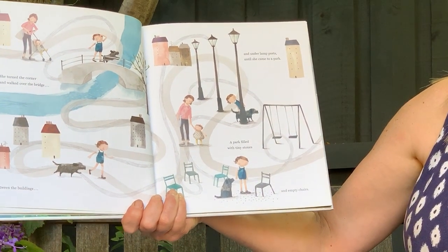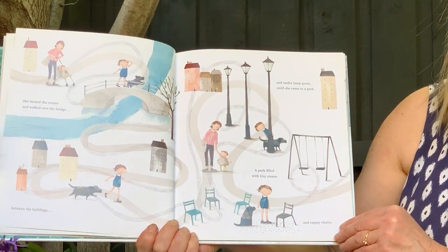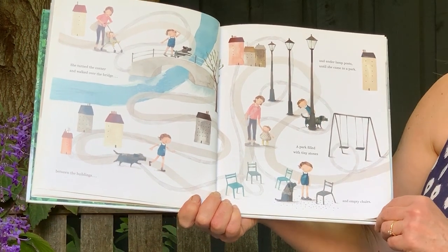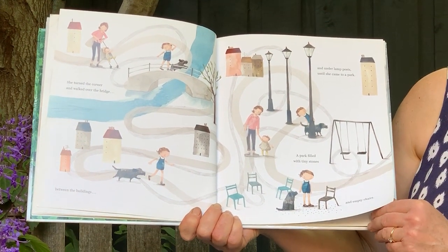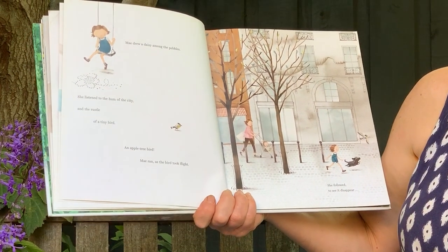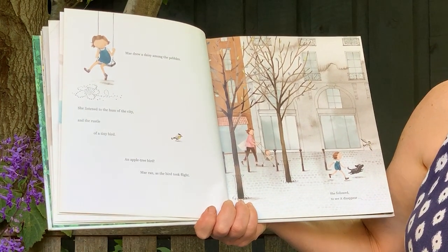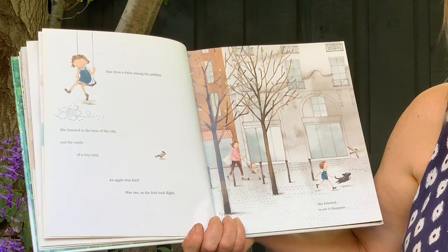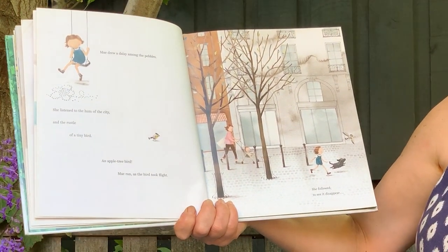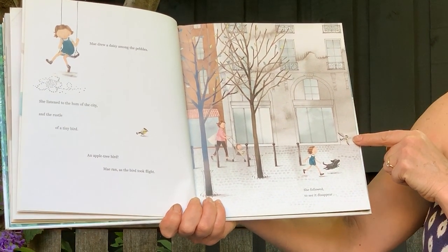Between the buildings, under the lampposts, until she came to a park — a park that was filled with tiny stones and empty chairs. It doesn't really look like a park, does it? There's no garden, no grass, no trees and no flowers. Mae drew a daisy among the pebbles and listened to the hum of the city and the rustle of a tiny bird — an apple tree bird! Mae ran as the bird took flight and followed to see where it was going.